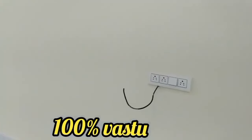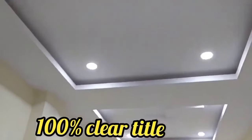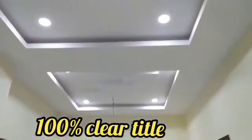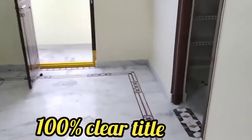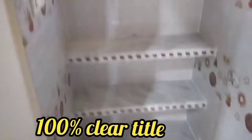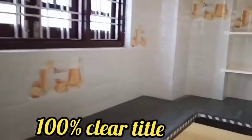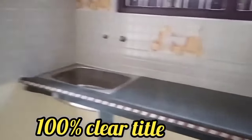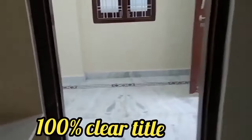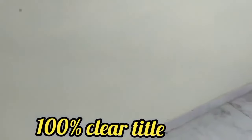The kitchen area is in the opposite direction with a dining space. There is no false ceiling view and no tile view on this floor. This is a clear title house with an open kitchen area featuring shelves and racks. You can also provide a wash area alongside the kitchen.